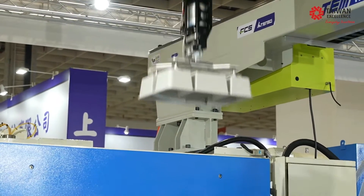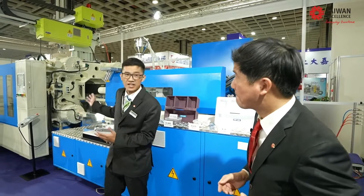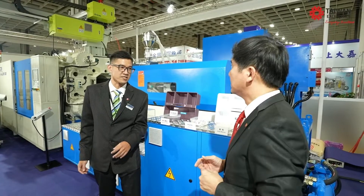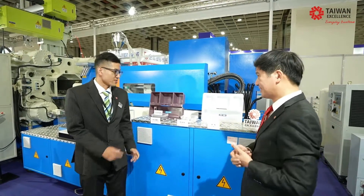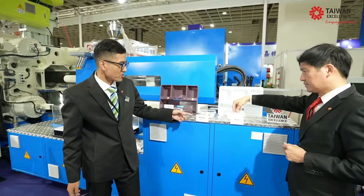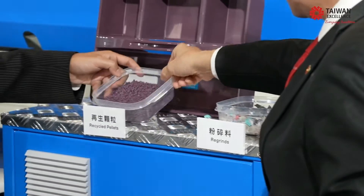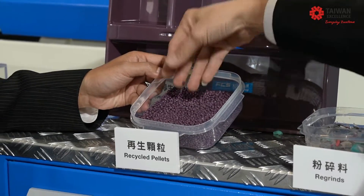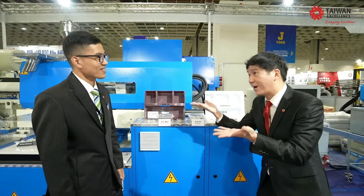Tell us about all these materials: virgin, regrinds, and recycled pellets. So this is the LM500, a two-pellet machine we developed in cooperation with European institutions, which helps save 30% of the footprint — compact size but with flexible clamping stroke. This is virgin material — very beautiful. Most customers use regrind, but regrind does not perform very well, so we suggest using recycled pellets. If plastic is recycled correctly, it can help our economy. It's circular — a circular economy.